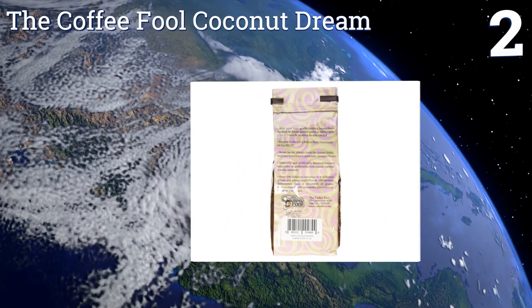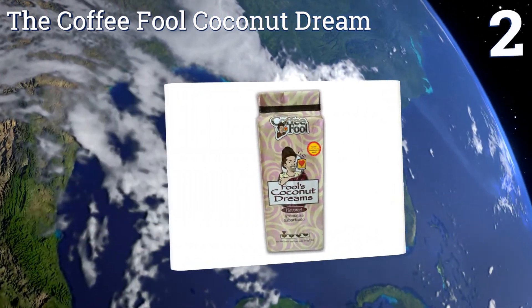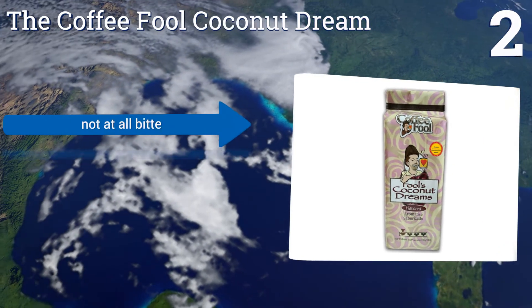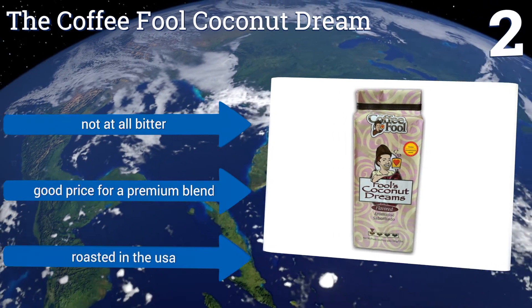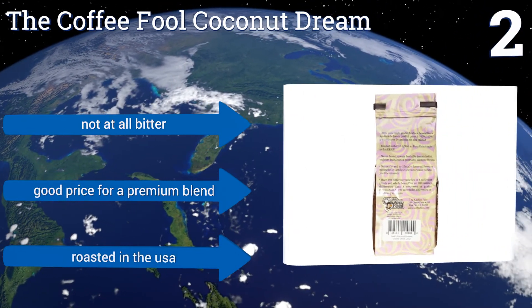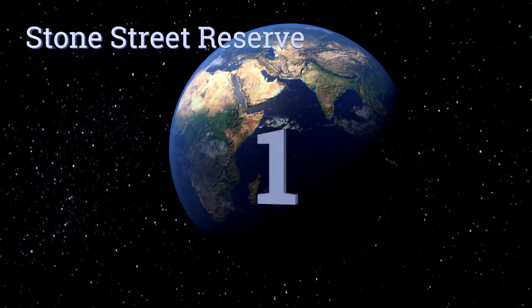At number two, add a tropical touch to your mornings with the Coffee Fool Coconut Dream. If you drink several cups of joe a day but can't handle large batches of bold, you'll enjoy this smooth medium roast coffee. It has just the right amount of coconut flavor, it's not at all bitter, and comes in at a good price for a premium blend. It's roasted in the USA.